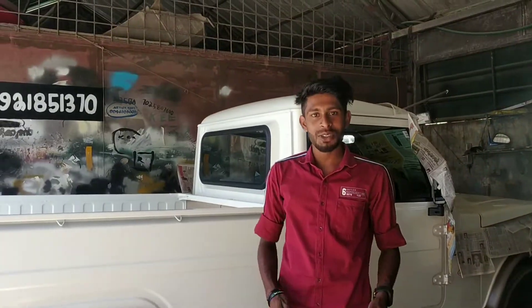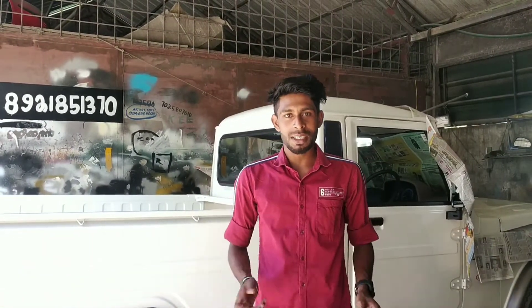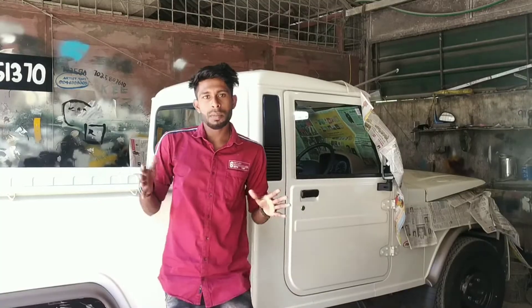Hello everyone, my name is Sambal Adil Vadaka. I'm going to show you a painting shop. I'm going to show you everything.